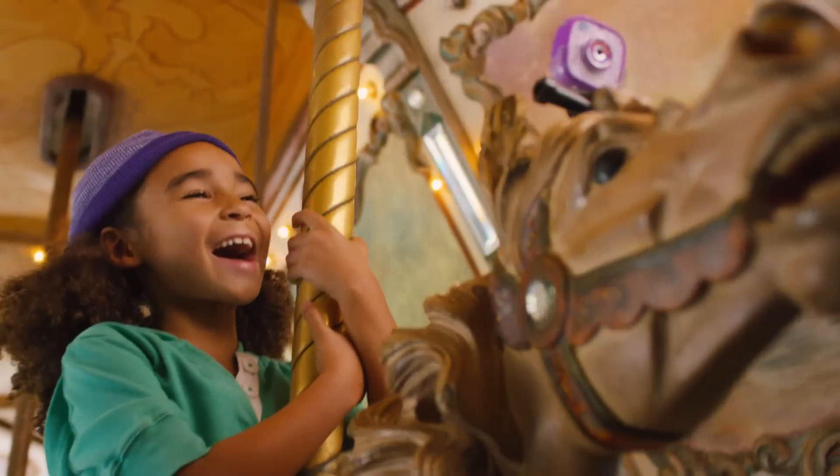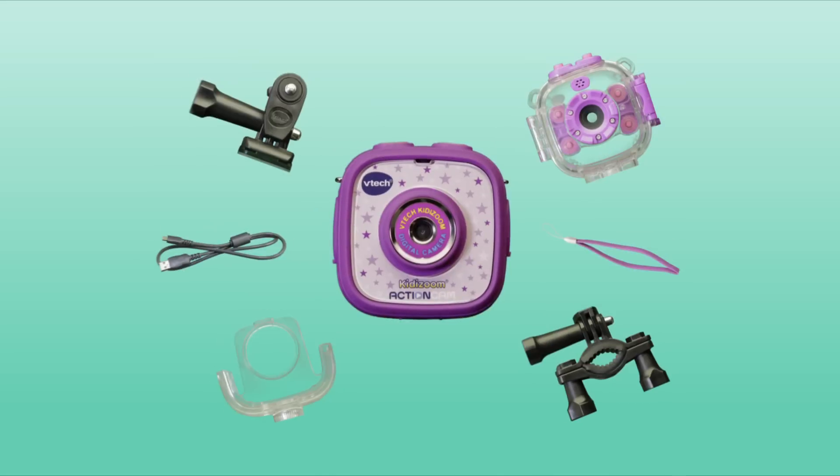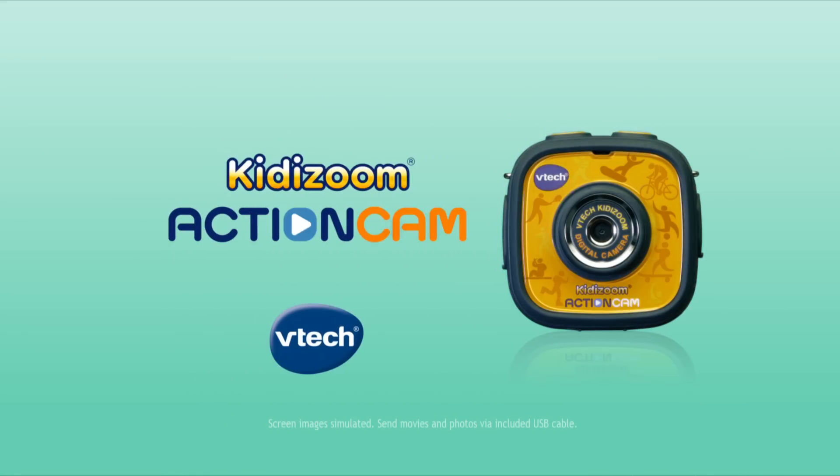Film your own adventure, everywhere you go. Kitty Zoom Action Cam, it's your camera, now you can! Are you a Zoomer too?